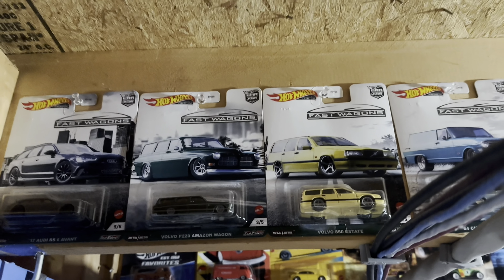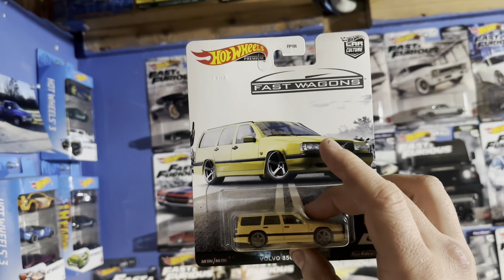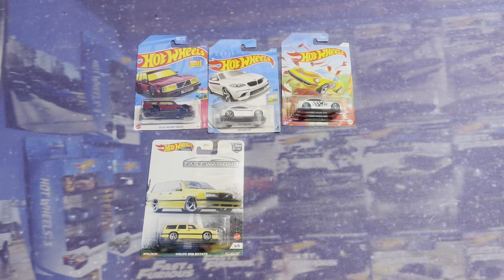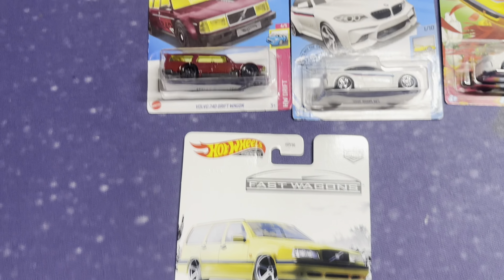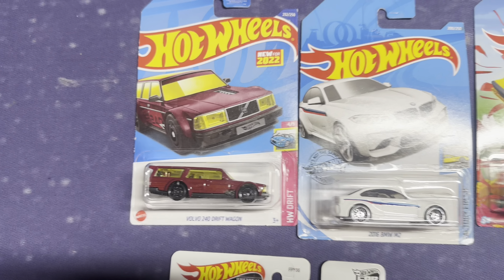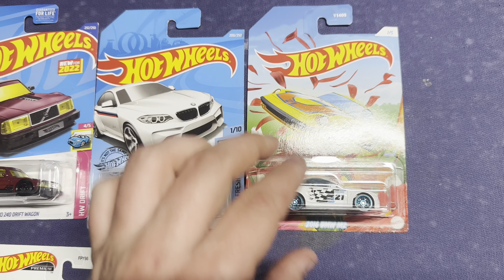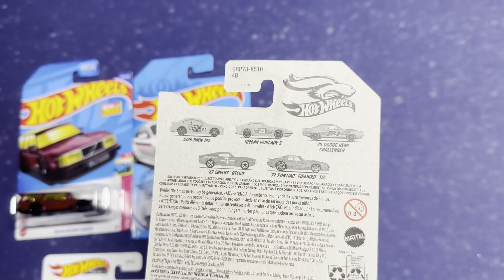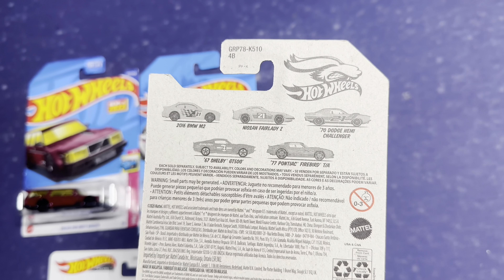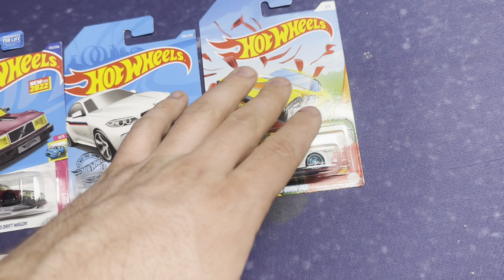It seems the day has come. I actually really like this Volvo wagon, but we have someone coming to pick this up. So I'm going to show you the other cars in his order so far. This is the customer's order: he's picking up this Volvo 850 Estate, this Volvo 240 Drift Wagon, and these two BMWs — actually out of my personal collection. I think these are pretty sick and I hope I don't regret selling this one. I believe I might have the full set, maybe — I can't quite remember, but it's okay.